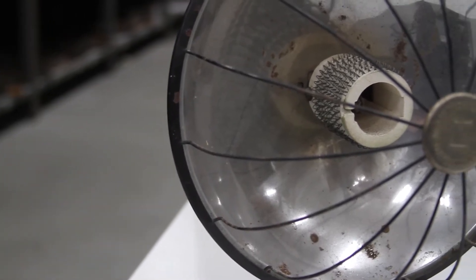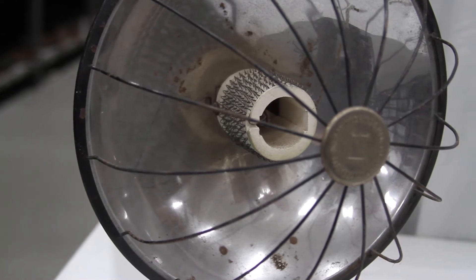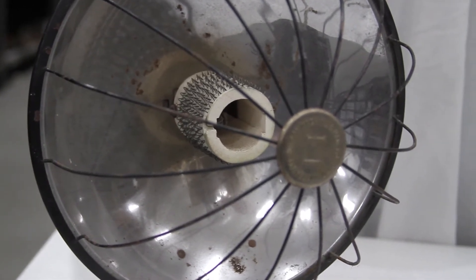Luckily, in most homes, a switch of heat or air conditioning is just the push of a button away. However, life was not so simple in the early days of Nebraska.